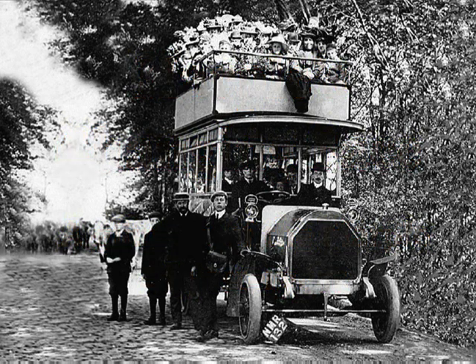Let us take an imaginary trip around the Marple of yesteryear to discover the changes that have taken place. As you will see, Marple used to be a quiet place with little or no traffic, where people could wander along the roads in perfect safety.